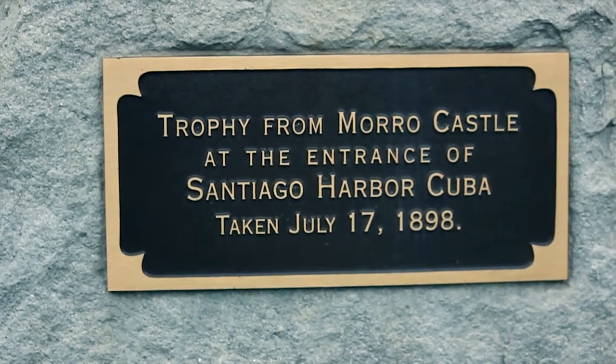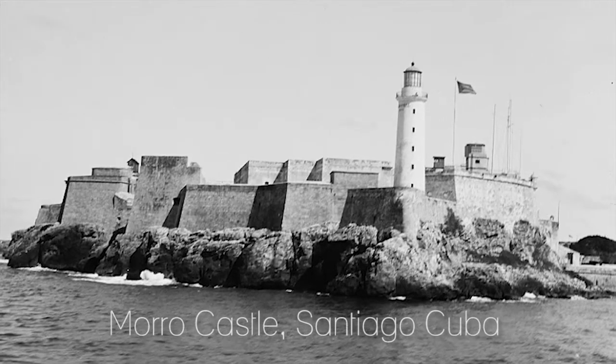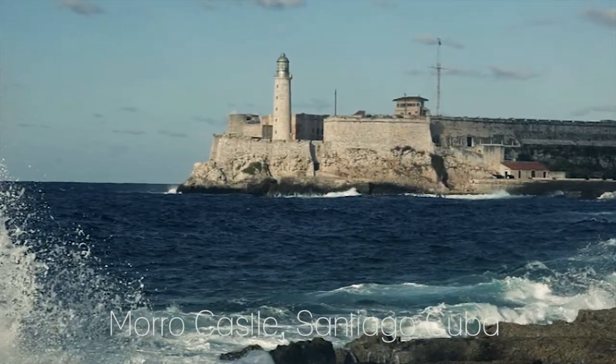They found that cannon in storage somewhere in Washington DC. It had been in Santiago, Cuba — one of the ports that the United States was fighting in during the Spanish-American War. It was loaned to the people of Westford as an example of why there should be no more wars. It didn't quite work, but anyway, there it sits.